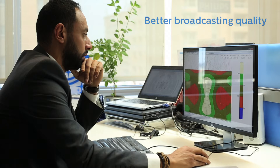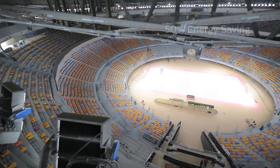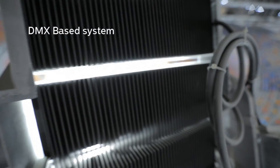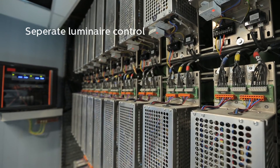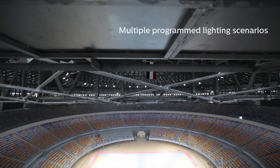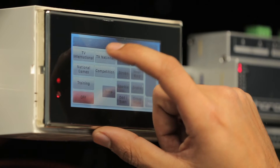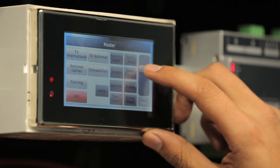We upgraded the lighting levels to support high definition flicker-free broadcasting with almost 50% energy saving in power consumption. This system is DMX-based, which allows us to control every single luminaire. For this particular project we programmed five different scenarios: international broadcasting, national broadcasting, national games, trainings, and competitions.